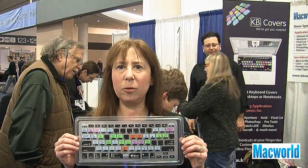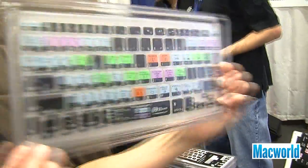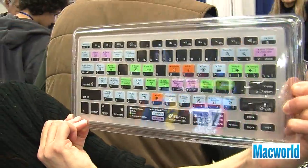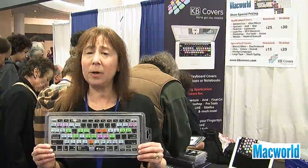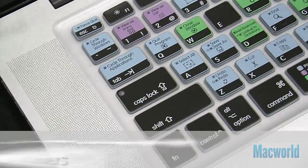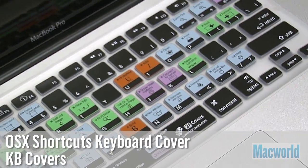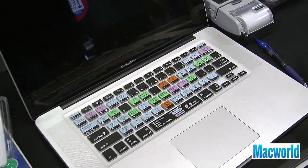I have here in my hand a brand new keyboard cover from KB Covers. It's a light silicone cover for your MacBook Pro, MacBook, or MacBook Air. Basically it gives you all of the keyboard shortcuts for Mac OS X and it also gives you shortcuts for Safari and Apple Mail.